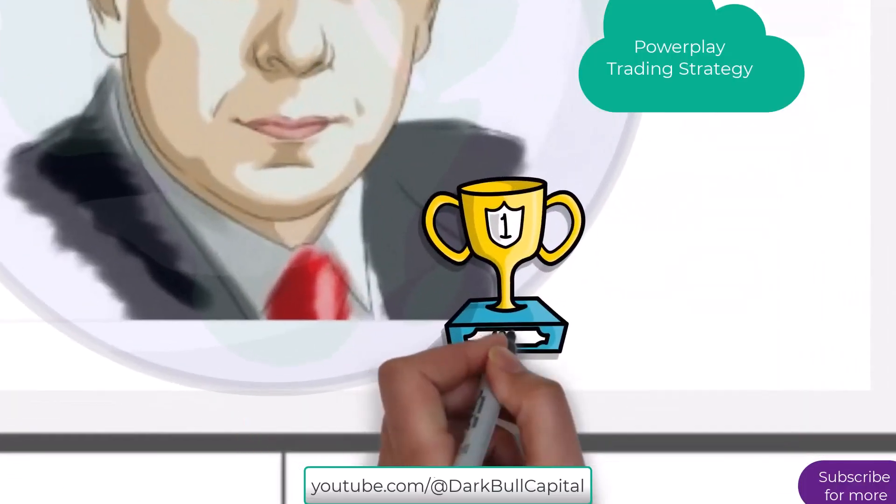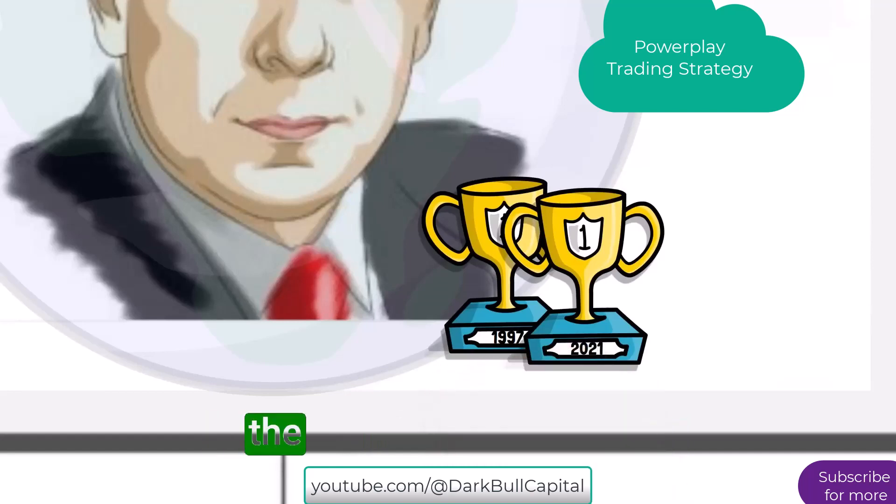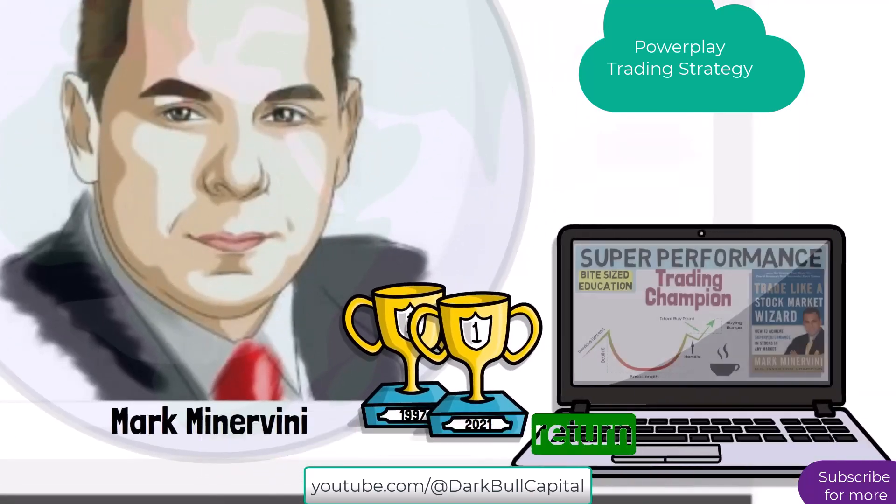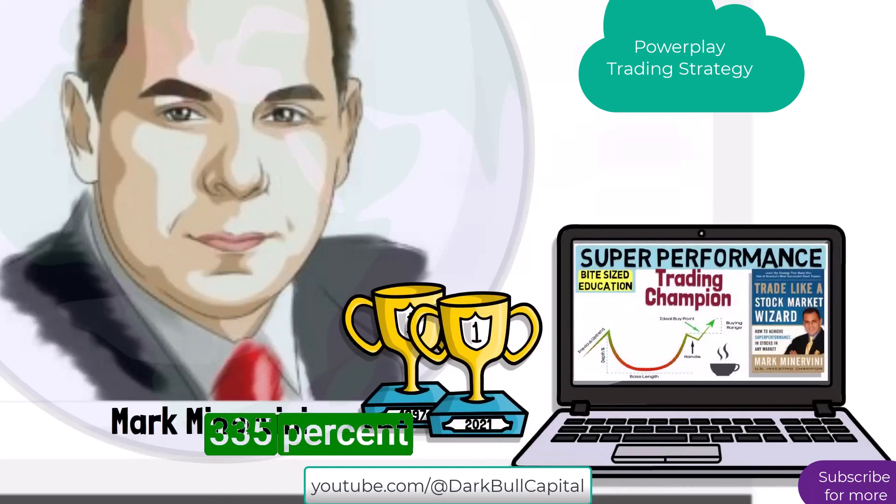In 2021, Mark Minervini used his power play strategy in the trading contests. He became the number one for a second time, yielding a return of 335% in just one year. Let's look at this power play strategy.